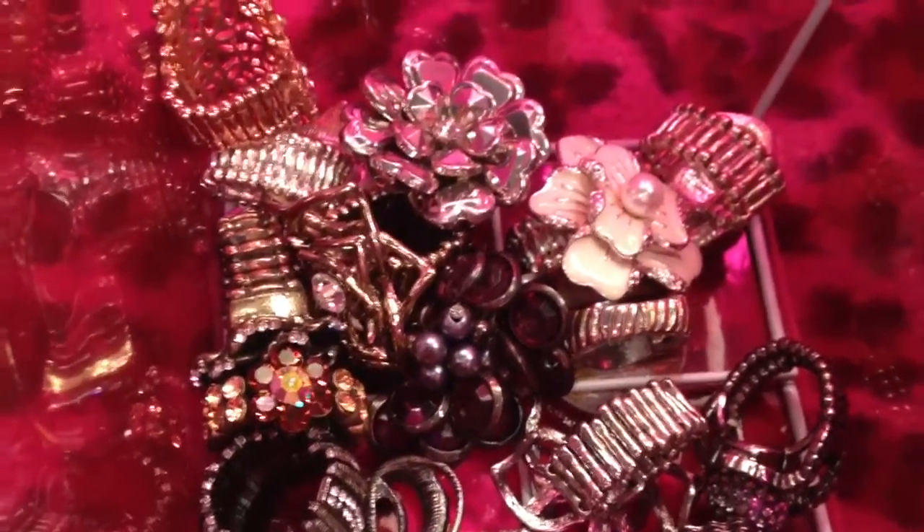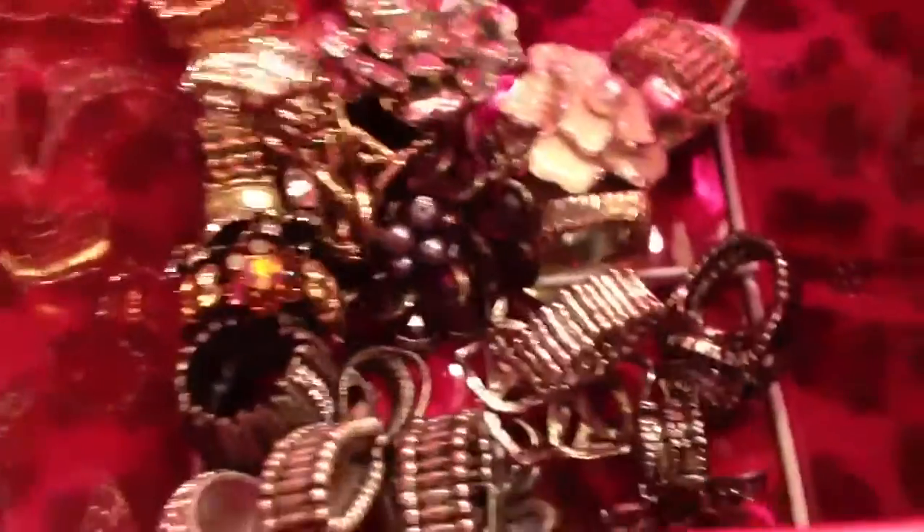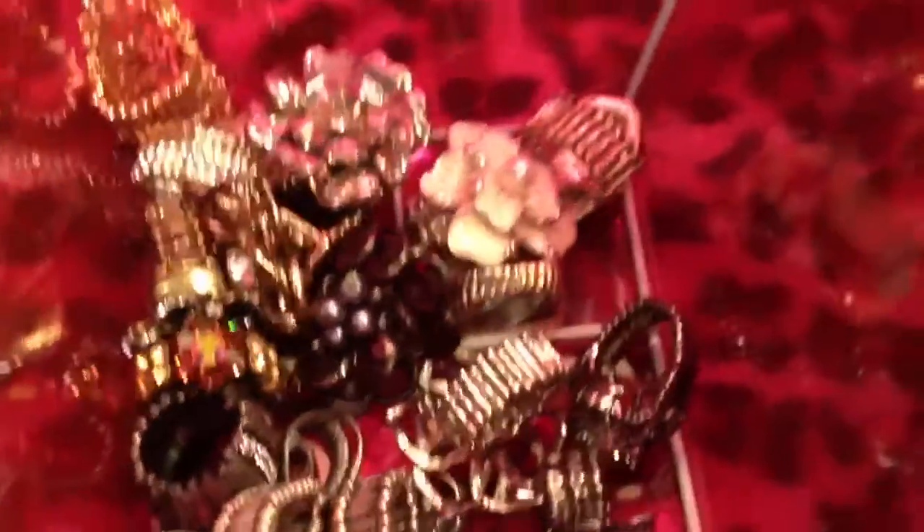Hey guys, it's me and this is a gift haul video. None of these items were purchased by me — these are all given to me. They're all rings, so let's get started.